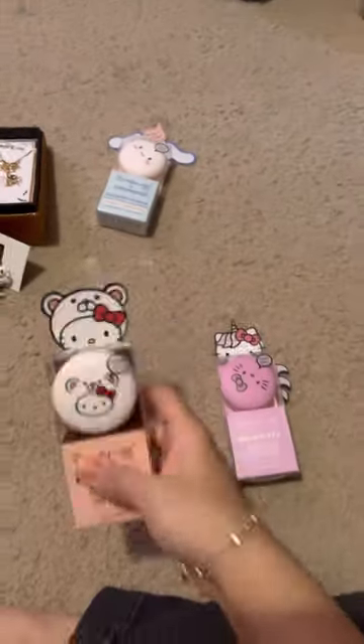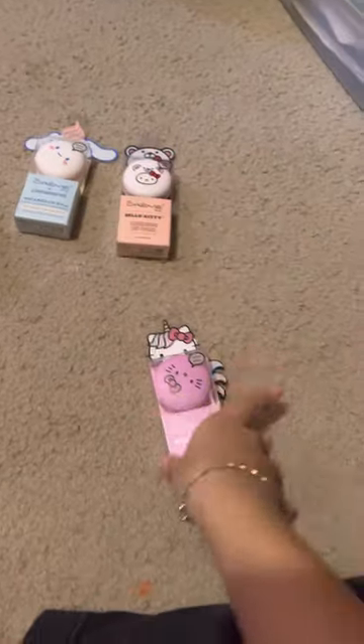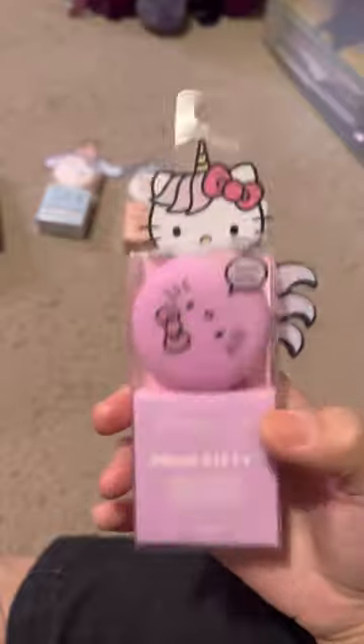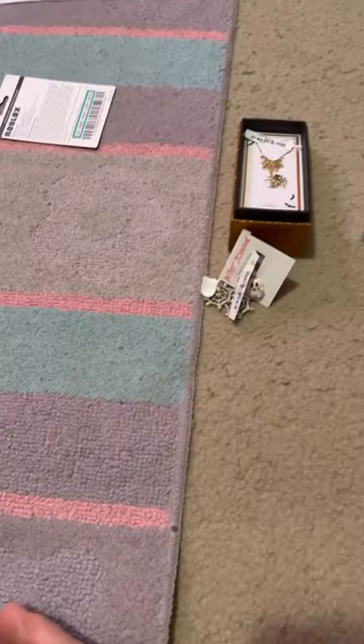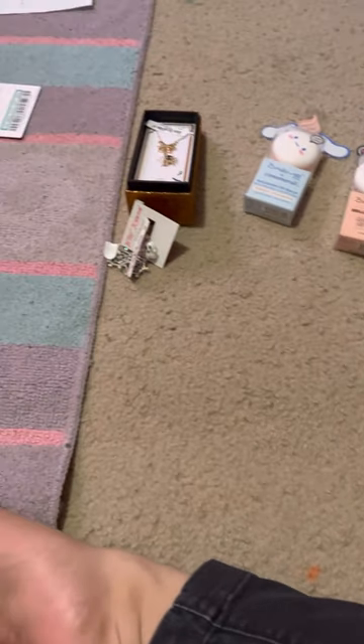I also got another Hello Kitty one and this is white chocolate. And this one is a rainbow sherbet. I'm just gonna put that inside.